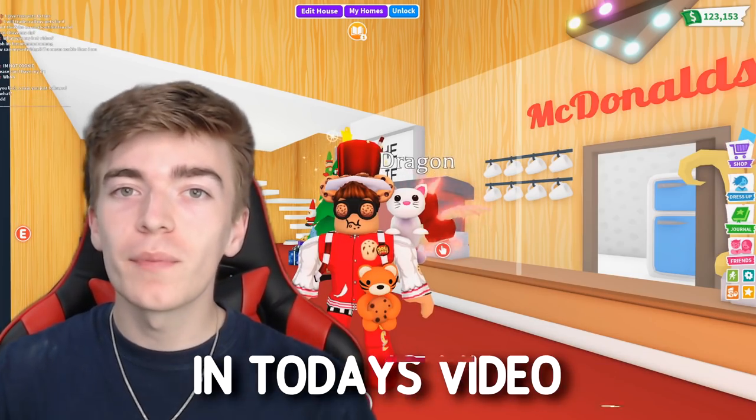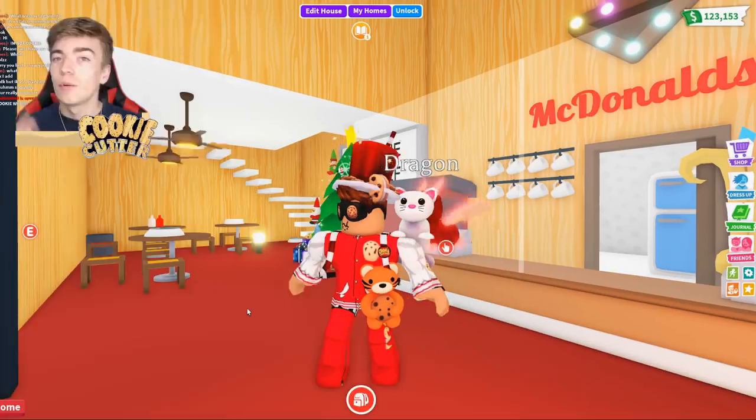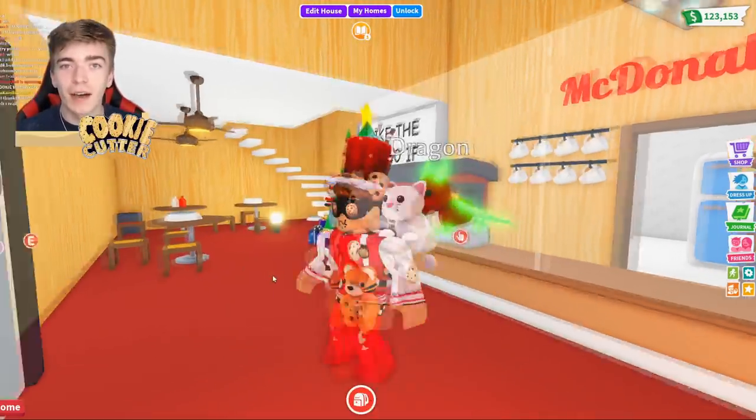Today we're trying Roblox Adopt Me codes that are meant to give you completely free pets. Will these codes work or have we been clickbaited? Let's check it out.